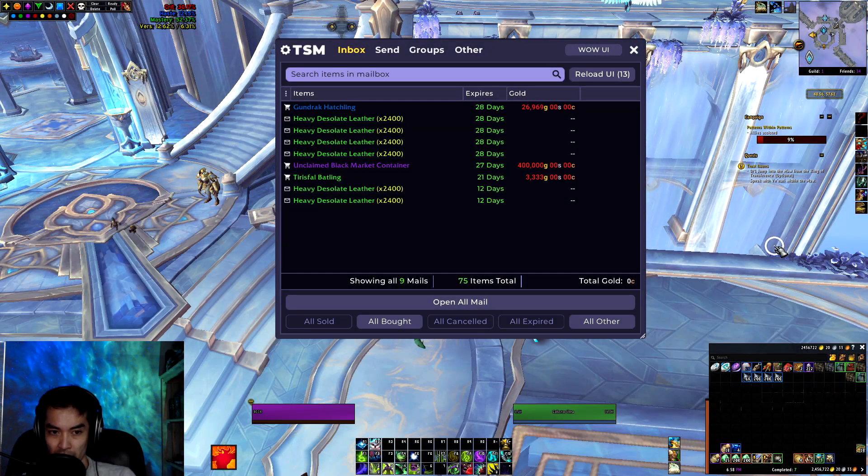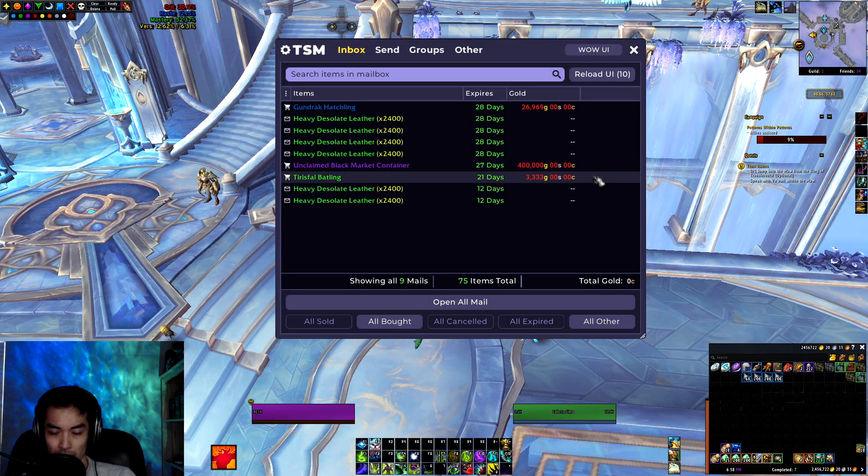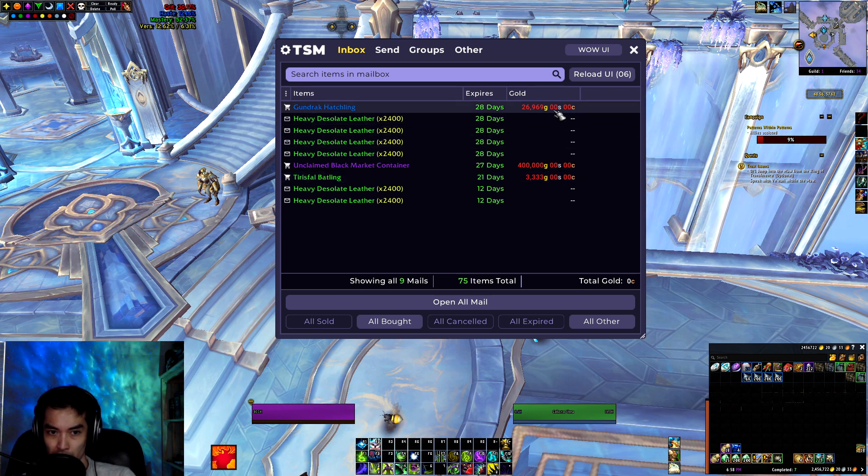On this realm, I ended up winning our second container for 400k. Also ended up winning a Terraceful Battling for 3.3k and a Gunjack Hatchling as well for a little bit under 27k.